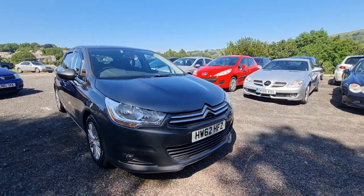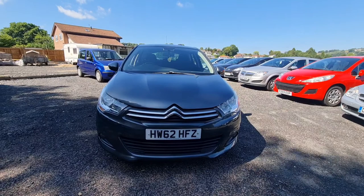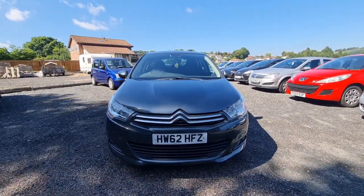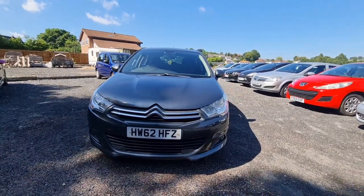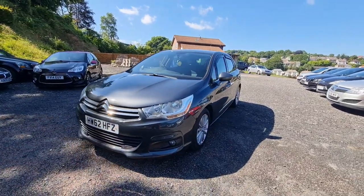The e-HDI is basically a diesel — e stands for economy, it's the high economy version of this car. It has very, very low emissions, so we get free road tax on this car in the UK. Something of a selling point — not many automatic vehicles that you can do that with.